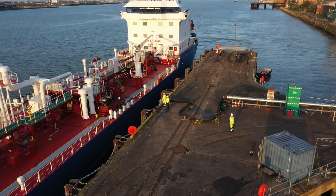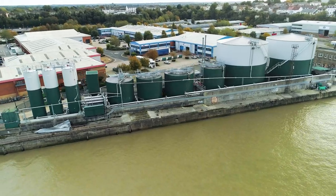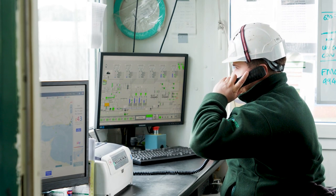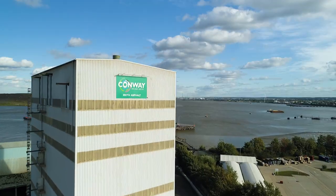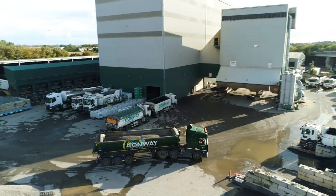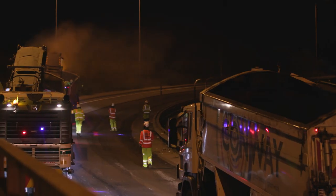Bitumen is imported to our bitumen storage facility at Imperial Wharf where it's used to manufacture our specially designed polymer-modified bitumen, which offers improved resistance to changes in climate and greater all-round durability. It's then mixed at one of our technologically advanced asphalt plants to create a wide range of sustainable surfacing solutions, including warm mix and high recycled content materials.